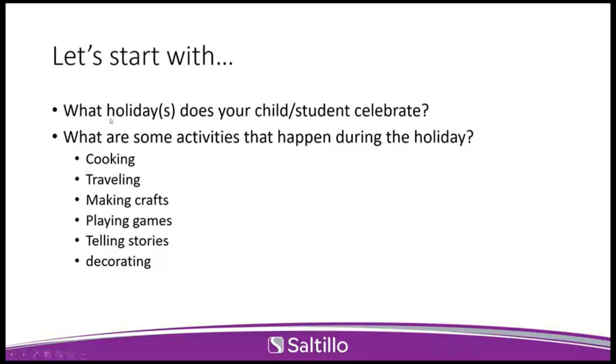With the holidays, we're celebrating and doing traditions, so a lot of different activities can happen during the holiday season. We find that would be a really good time to start bringing out your AAC system and utilizing it in different ways. There's cooking activities, traveling, making crafts, playing games as a family, telling stories, and decorating. Just lots of different ways that we can start using AAC outside of just the classroom or outside of just requesting things.